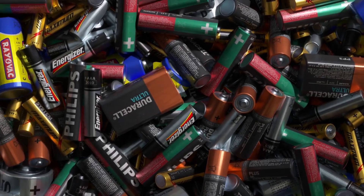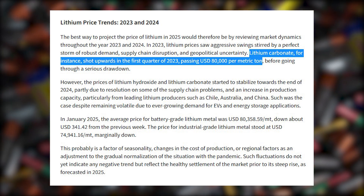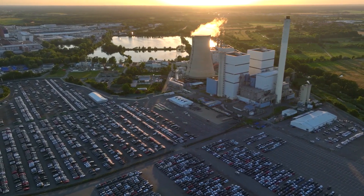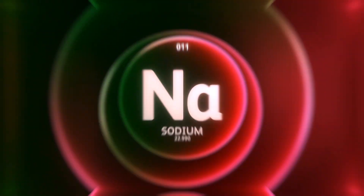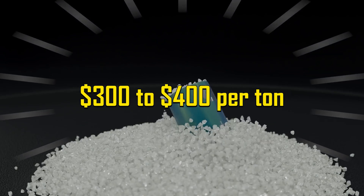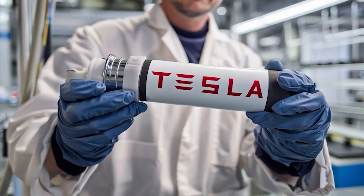But lithium isn't cheap. During the 2023 price surge, lithium carbonate hit nearly $80,000 per metric ton. That's not just expensive — it's unstable. Prices swung wildly over the past few years, and that unpredictability hits automakers and buyers hard. Now compare that to sodium: sodium carbonate, the base material for sodium-ion batteries, costs just $300 to $400 per ton.